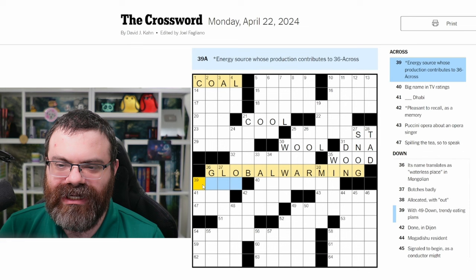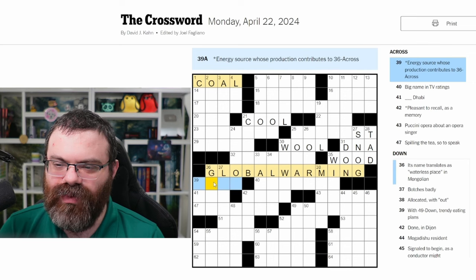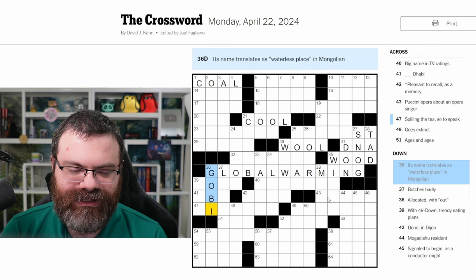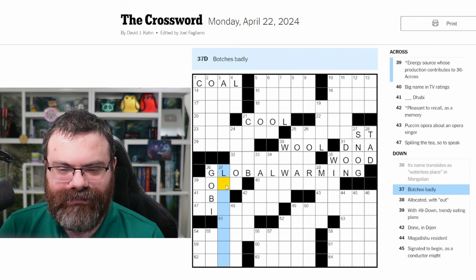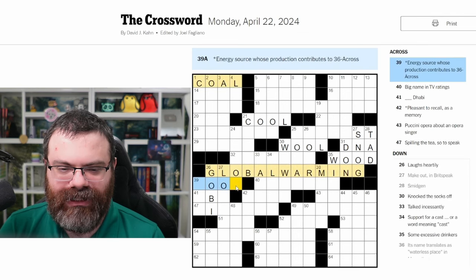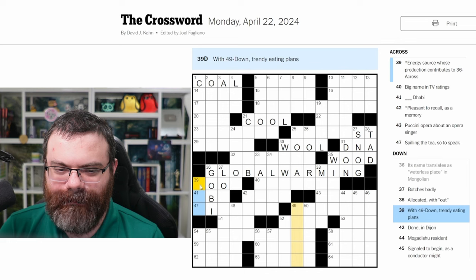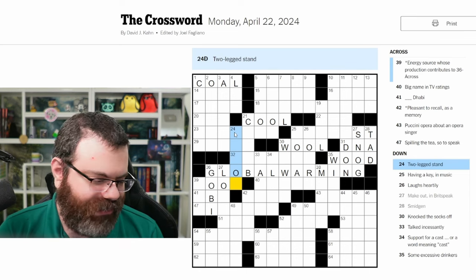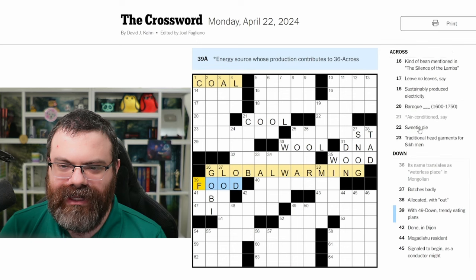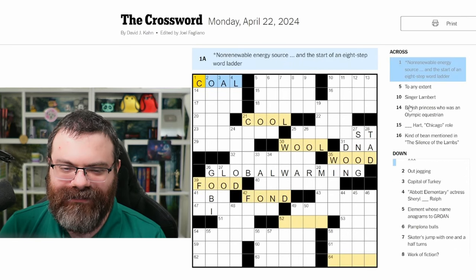Energy source whose production contributes — which of wood's letters do we not like here? 'Its name translates as waterless place in Mongolian' — is that Gobi, the desert? So then the O makes sense there. This down is 'botches badly' — would that start with L-O? Because I don't see how we just change this O in wood. So let's put the O in there but I don't know what the word is. 'Trendy eating plans' — no idea. 'Two-legged stand' — does it end in D? I'm thinking this is food. So then our next word ladder word is 42 across: 'pleasant to recall' — fond. I could have probably just thought of that.